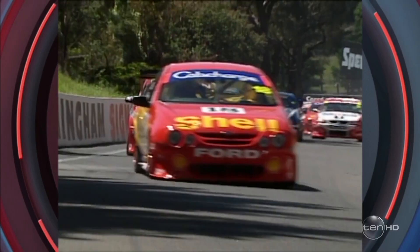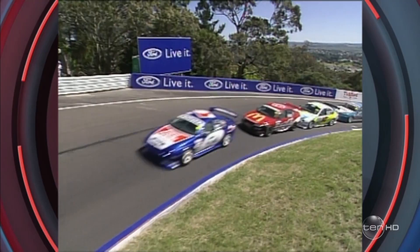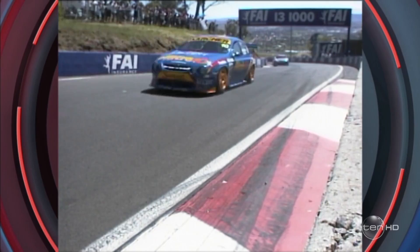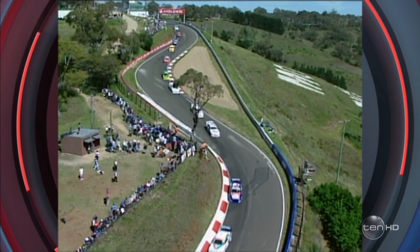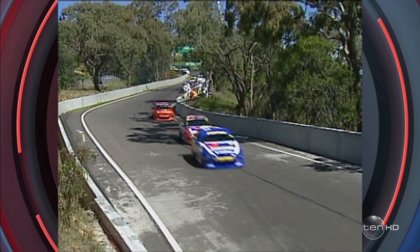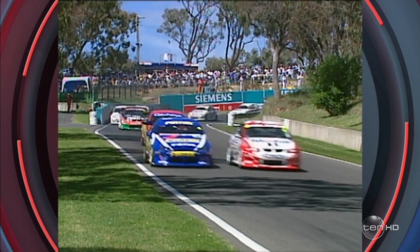Dick Johnson got away to a great start also in the number 17 Shell Helix Ford as the full field screams up on top of the mountain. Wait till you hear the crowd cheer. Come through the Skyline cutting for the first time. Looks like a relatively clean start to the race. Everyone knows they've got 161 laps to go. Listen to the fans roar as this big field comes across the top. Nothing shakes the mountain like V8 supercars — there are 55 of them in battle mode. First lap of the FAI 1000 for 1999.